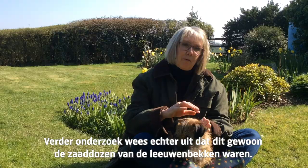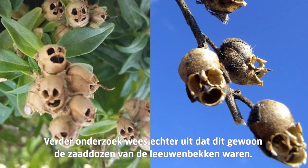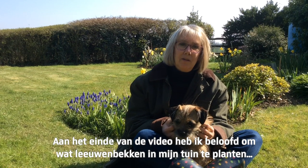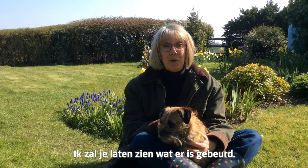It has little skulls. Further research, however, showed that these skulls were simply the seed pods of the snapdragons. At the end of the video, I vowed to plant some snapdragons in my garden and see if I got skulls last autumn. I'm here to show you what happened.